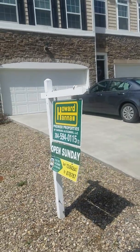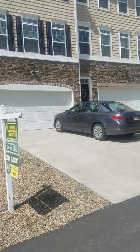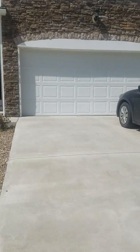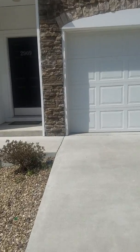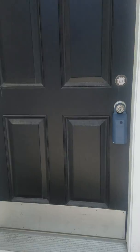A virtual tour of 2909 Sunway in Suncrest Village. This is a three-bedroom, two-and-a-half-bath townhome, very conveniently located to shopping, to dining, to football, to commuting, to school or to work, and the interstate.